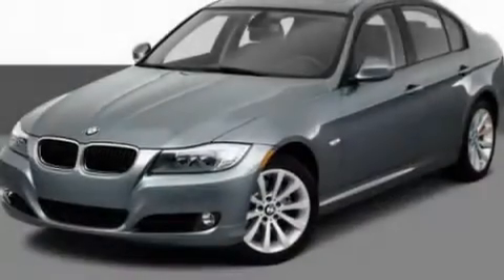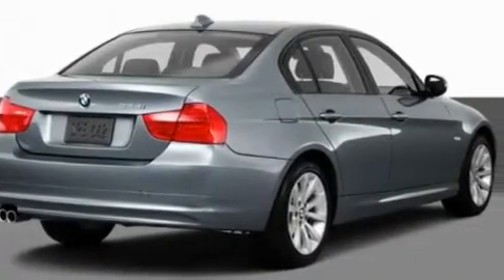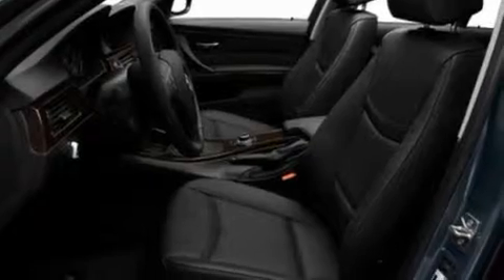This is a 2011 BMW 3 Series, a great fit and finish. Its top features include memory settings for the seat's positions so you can recall your favorite alignment with the push of one button, and air conditioning with automatic climate control.